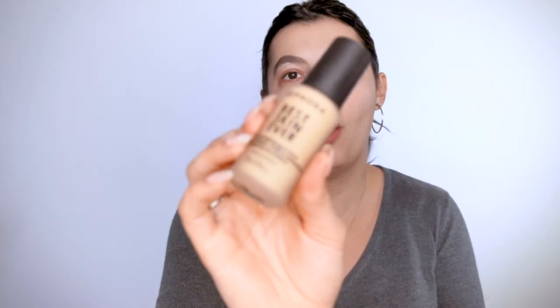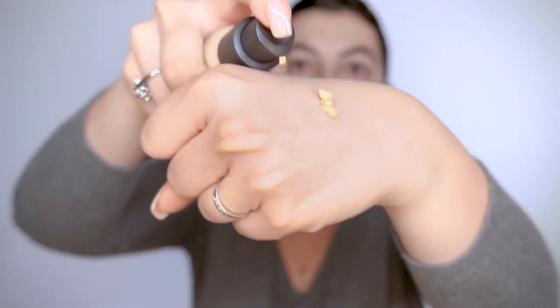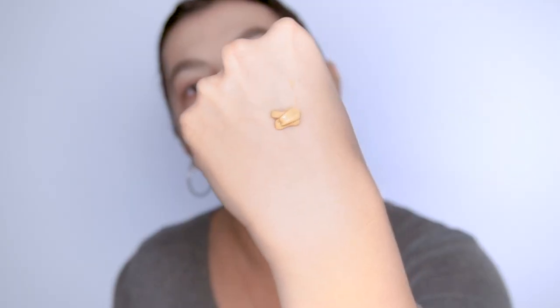So this is the texture — it is quite thick, not a runny foundation. I'm going to take my finger and apply it, then blend it out with a beauty blender or a brush. When I went to Sephora, I saw that it oxidizes a little bit, so you have to be careful when choosing your shade range. Just wait a little bit to see how it changes on your face — otherwise it's going to be a lot darker and not your correct shade.